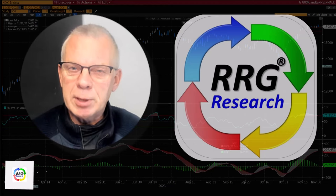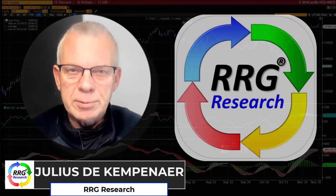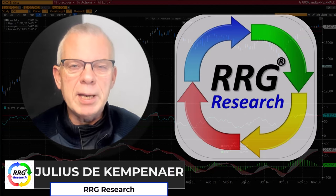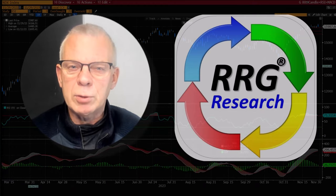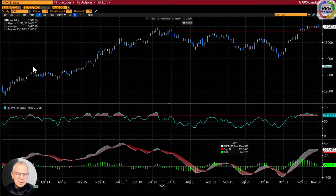Hello traders at CMC Markets, welcome to a short update on markets by RRG Research. My name is Julius de Campenaire and I'm presenting from Amsterdam in the Netherlands. We're going to take a very quick look at the very near-term developments in a few stock market indices. I'm recording this after the close of the US markets.